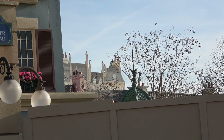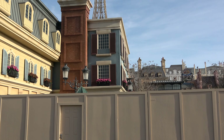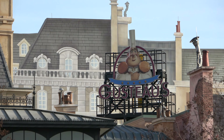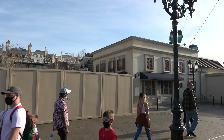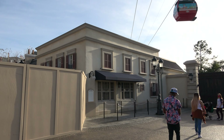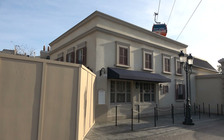You can see the big sign for Gusteau's over there and it looks good. This building over here is going to be the new Crepery restaurant, which I'm really excited for. As an Orlando theme park fan, we just got one over at Universal Orlando and it's really tasty, so I'm looking forward to the one getting built here.